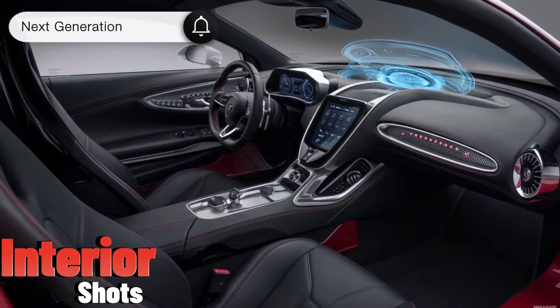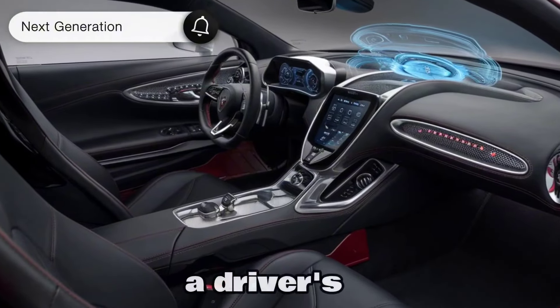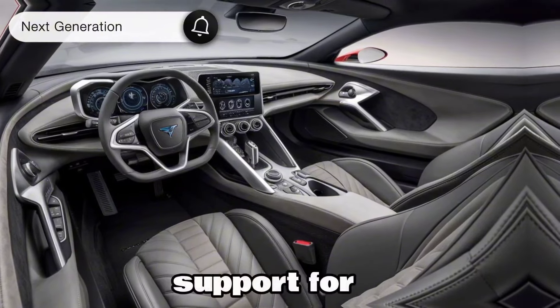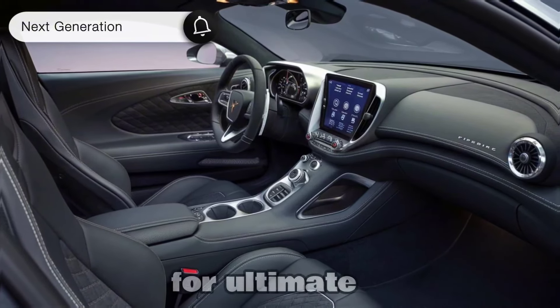Moving inside, the Firebird is expected to be a driver's dream. Think high-quality materials like leather and Alcantara, hugging seats that provide support for those twisty corners, and maybe even heated and ventilated options for ultimate comfort.